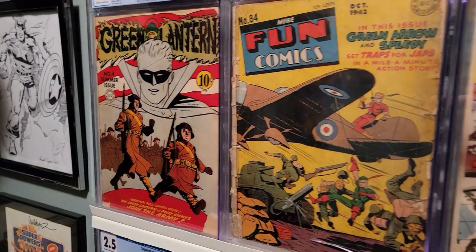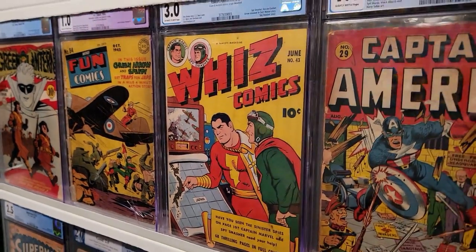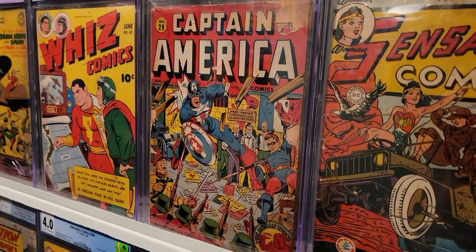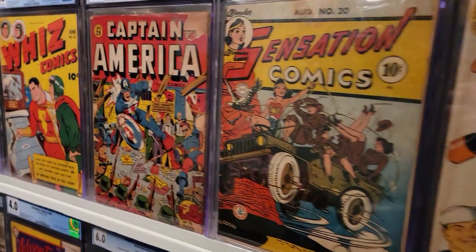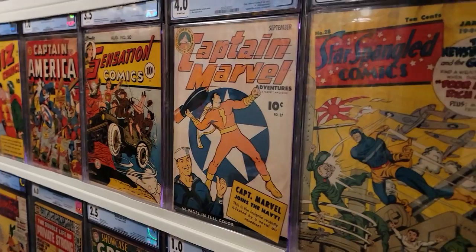World War II Green Lantern, Green Arrow and Speedy, Liz Comics, Captain America — this is a great cover of him just battling some Nazis — and Wonder Woman.